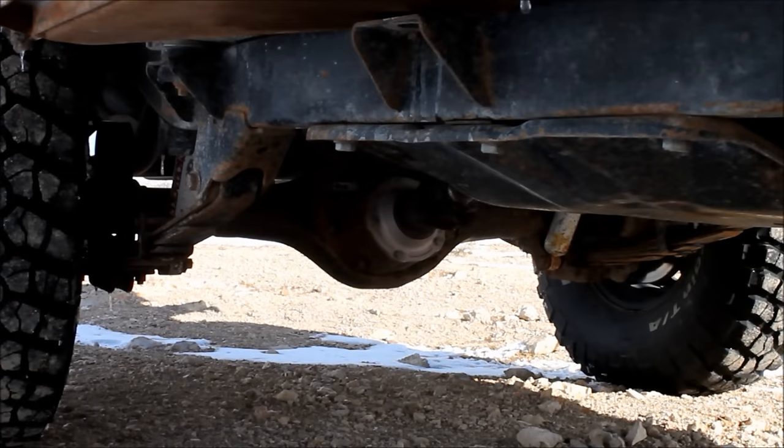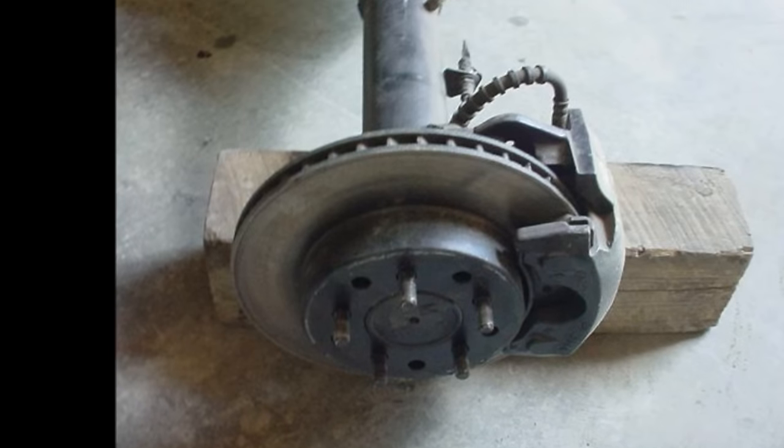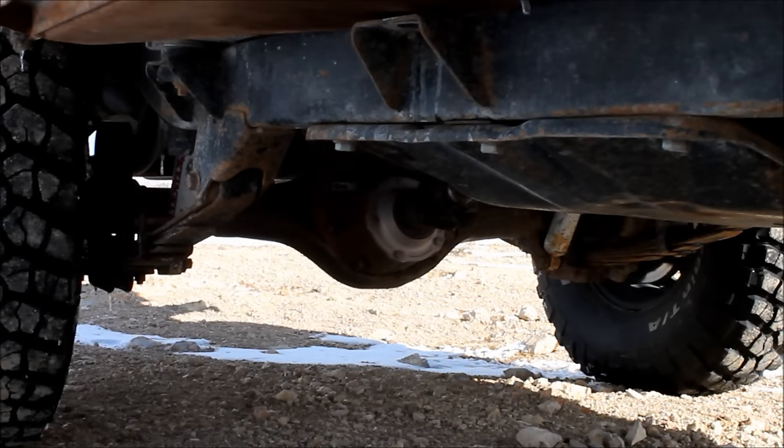I'm running a Ford 9 inch rear end with the heavy duty housing and a Curry center section with the Daytona pinion support, running 31 spline axles. It's the Ford big bearing housing on the ends and I've got Ford disc brakes — four disc brakes on the back. Really, really happy with that axle. Even with 35 inch tires I'll never break it. Those 31 spline Fords, especially with alloy axles, will easily handle 37 inch tires. My goal in building this was I just didn't want crap to break, and that thing's never going to break. Got a Detroit Eaton TrueTrac limited slip in the back — love that thing.